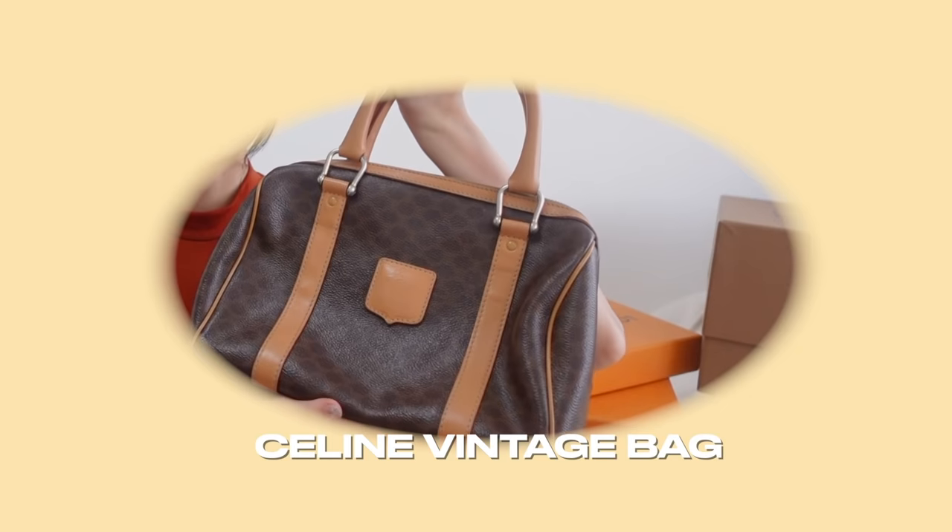This one is from Celine. I love the size — if I have more things to bring out I'll take this. But because I'm quite a small bag person, on most days I don't really take this big bag out. I got it from a reseller, so the inside is a little dirty. I actually can't remember exactly how much I got it for, but I think it was around 600.